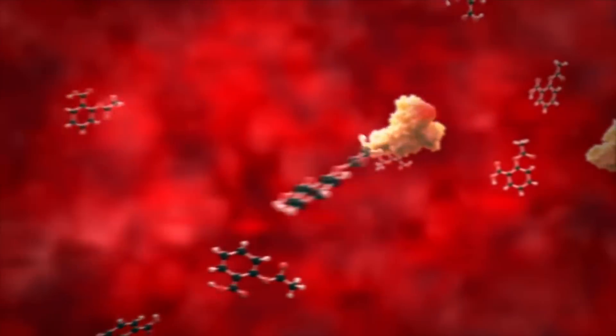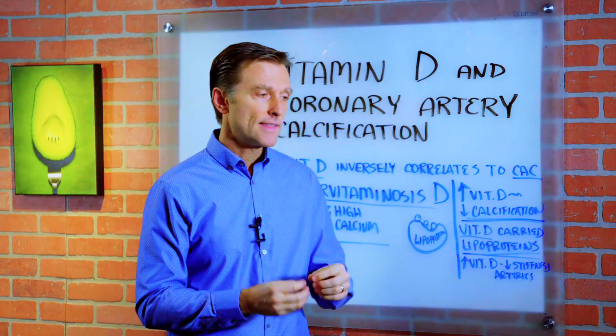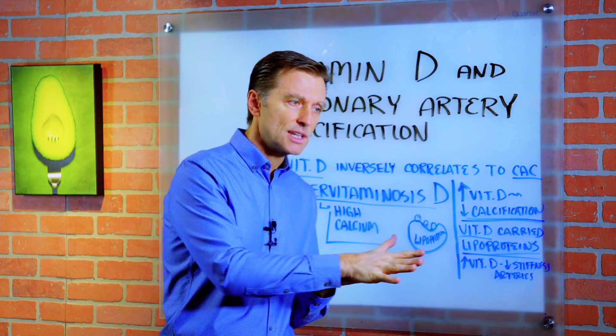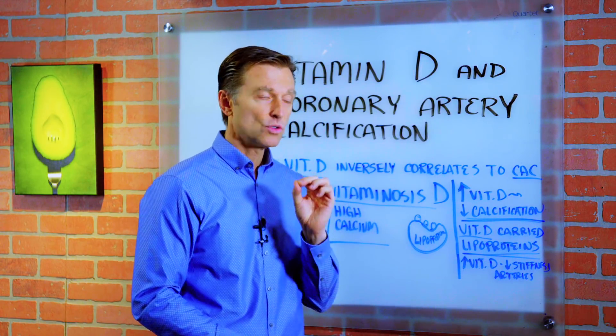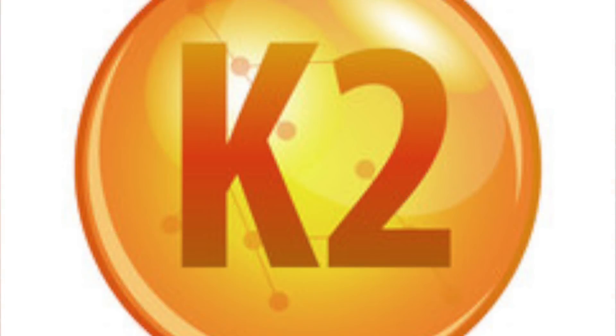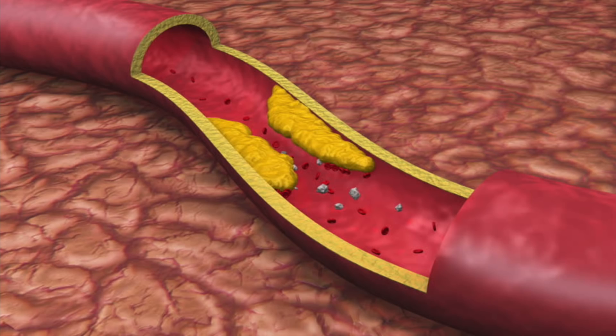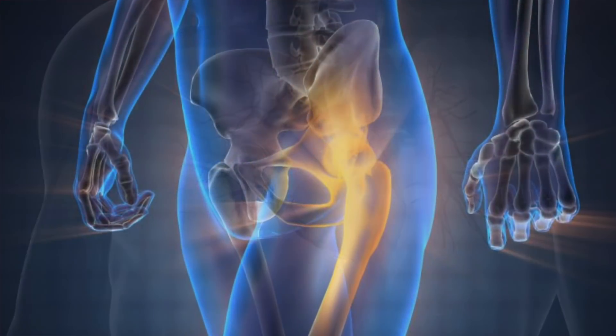Now you would assume that because vitamin D has to do with calcium absorption and increasing calcium in the blood, that it would automatically deposit and calcify your arteries. But calcium is very, very tightly controlled by a lot of different factors. One is vitamin K2. Vitamin K2 works with vitamin D in that it actually helps remove excess calcium that vitamin D created — taking it out of the arteries, out of the joints, and pushing it into the bone.